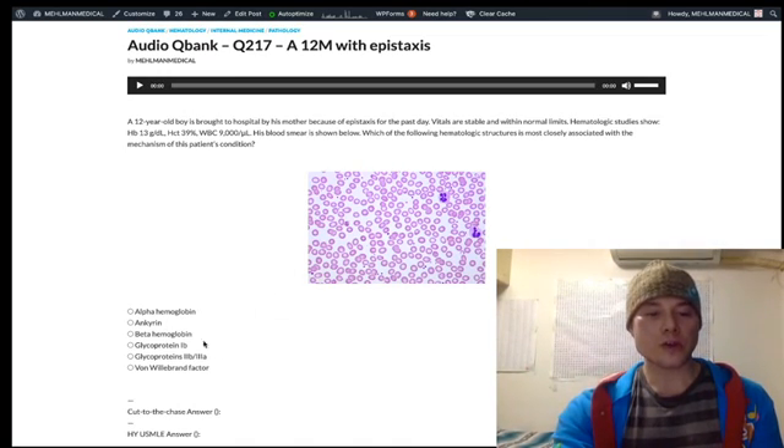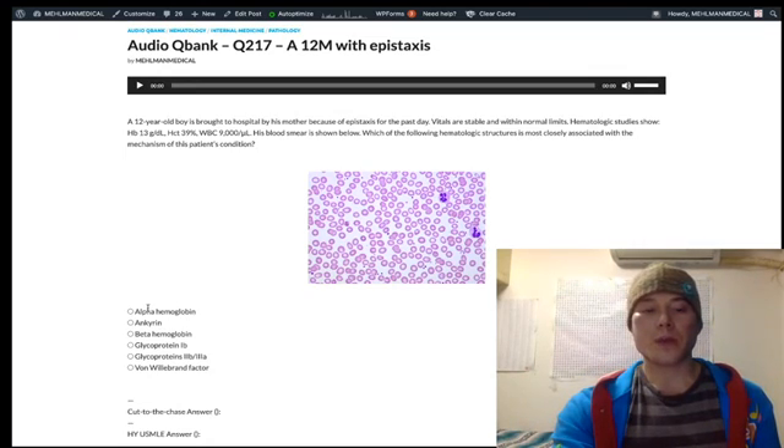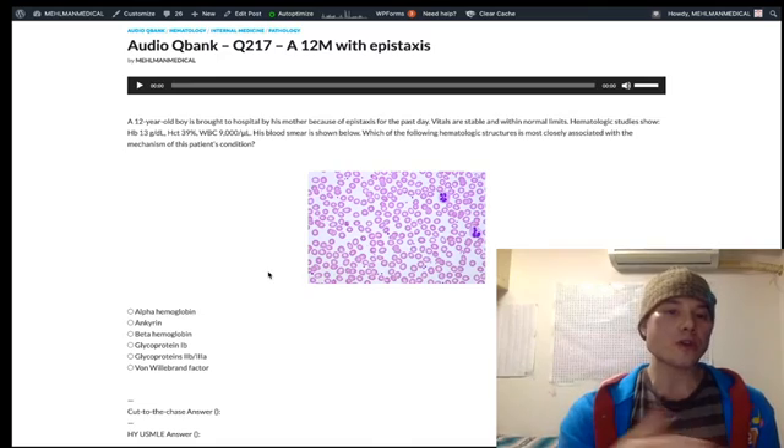Looking at other answer choices: defective alpha hemoglobin is alpha thalassemia. One mutation gives alpha thalassemia silent — patient is asymptomatic. Two mutations gives alpha thalassemia trait, presenting with minor anemia. Three mutations gives hemoglobin H disease — very sick patients, with beta tetramers. Four mutations is hemoglobin Bart's — gamma tetramers — and the kid dies in utero with hydrops fetalis. Adult hemoglobin should be alpha 2 beta 2, so you can't make alpha 2 appropriately.